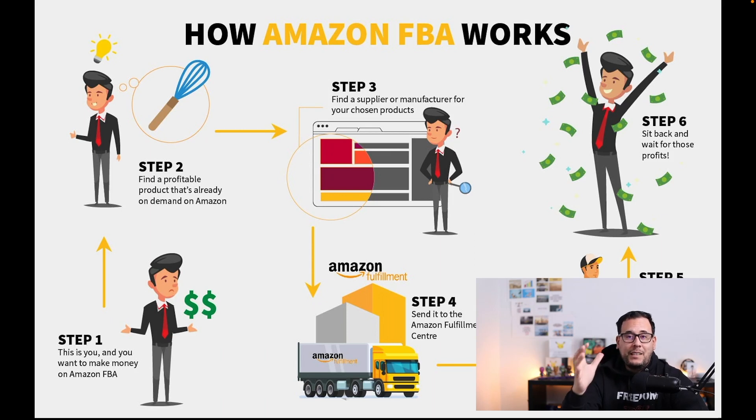Let me start by defining what Amazon FBA is. FBA stands for Fulfilled by Amazon, which means a seller like yourself takes all of your inventory and products and ships them to an Amazon warehouse. The first step is you find a product that is a hot seller — you have to do your product research. This is where the software I showed you helps you find those products and brands that really do sell on Amazon.